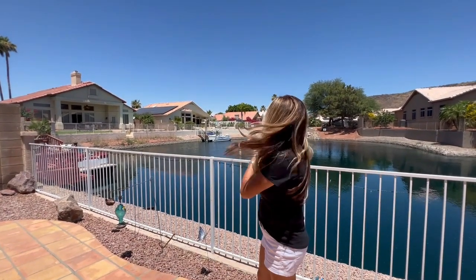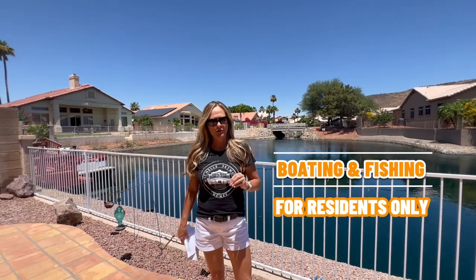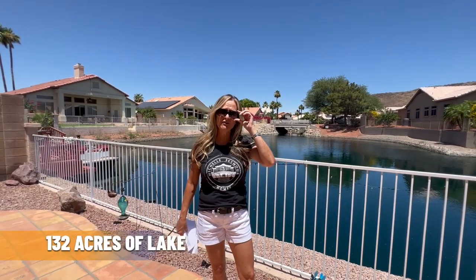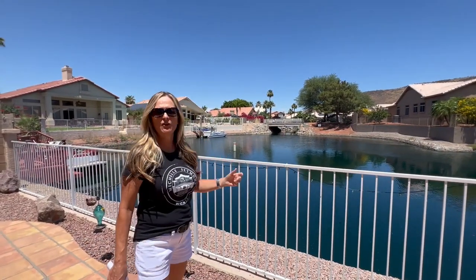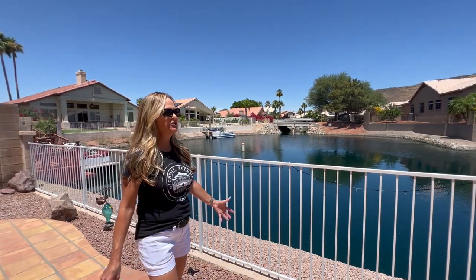If you have a boat and your own dock, boating and fishing is allowed for residents only. You can kayak and paddleboard — electric boats only. There's about 132 acres of lake in here, and about 75% of the homes are on the lake, which makes it really relaxing and enjoyable to look at.